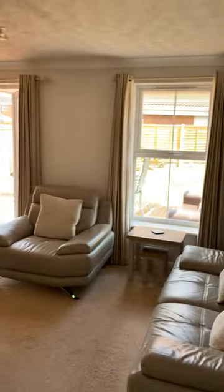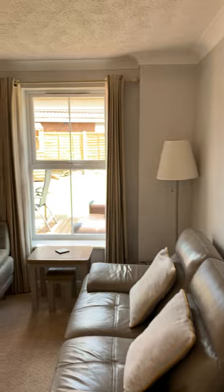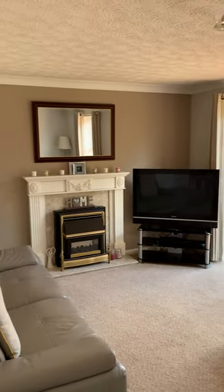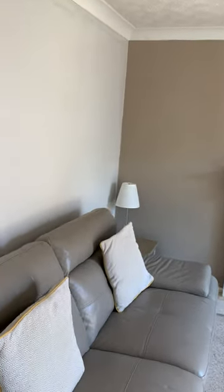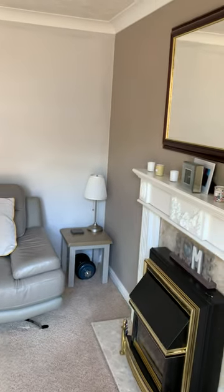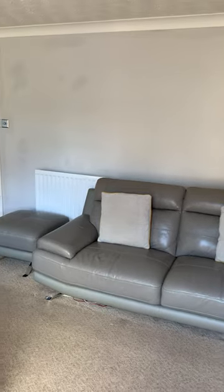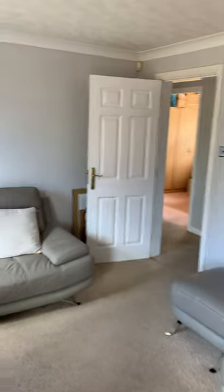Under the stairs there's a bit of storage space, and then into the living room — it's quite a good size. We've got a three-seater settee here. It's a good-sized rectangular room.